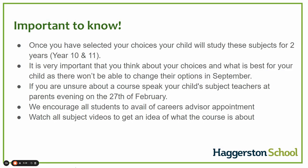Some important things to know: once you have selected your choices, your child will study these subjects for two years — year 10 and year 11. It is important that you think carefully about what is best for your child, as they won't be able to change their options in September. If you are unsure about a course, please speak to your child's subject teachers at parents' evening on the 27th of February, as this is an ideal time to do so. We encourage all students to avail of the careers advisor appointment available to them in the coming weeks. We also implore you to watch all the subject videos to help you make an informed choice.